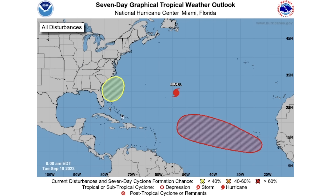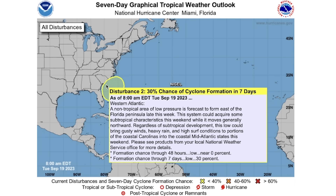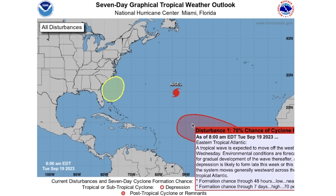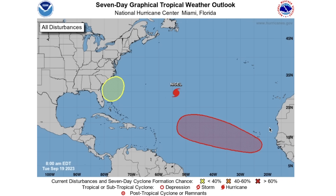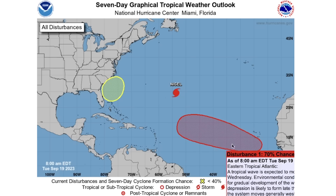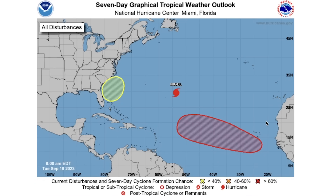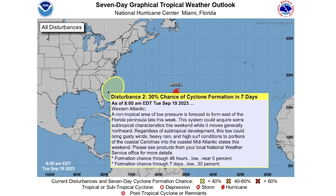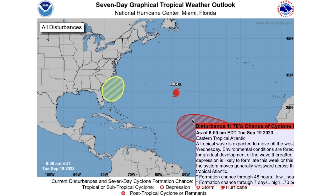Taking a look at the entire seven-day graphical tropical weather outlook, there is a code yellow offshore of the southeast coast with a 0% chance of development over the next two days, but a 30% chance over the next seven days — so that does start to increase with time. There is also a really intense code red area, still 0% over the next 48 hours, but we're going to see that tropical wave move off of Africa into the Main Development Region, or MDR — the main development region of tropical activity where most tropical systems originate.